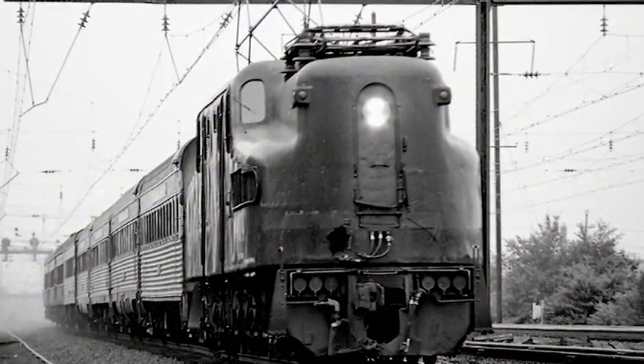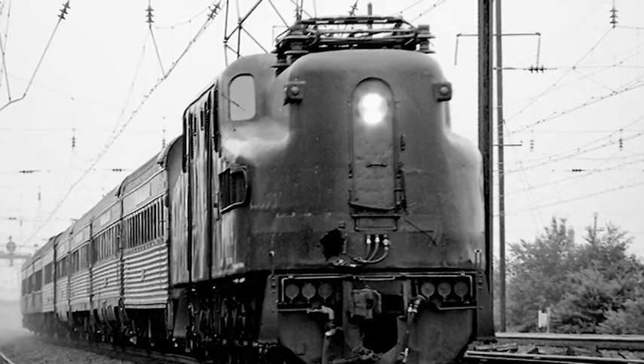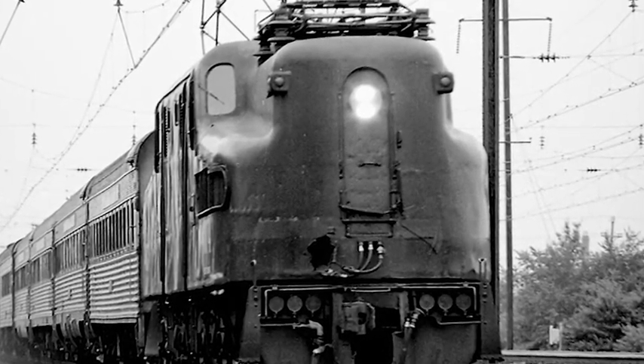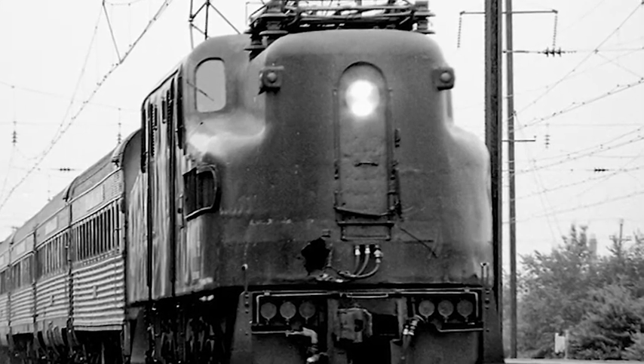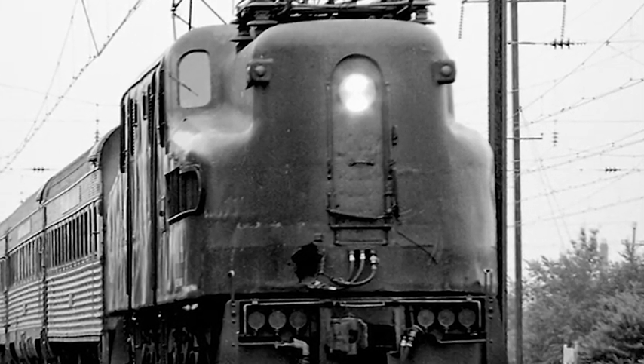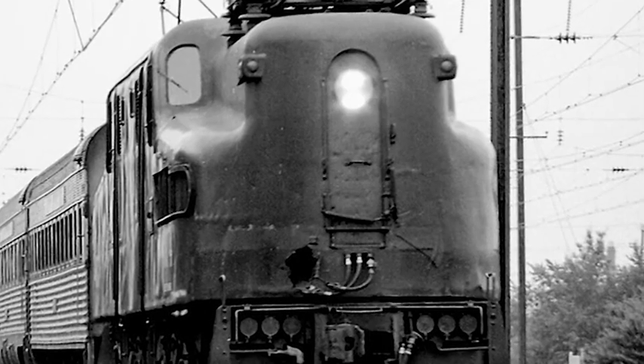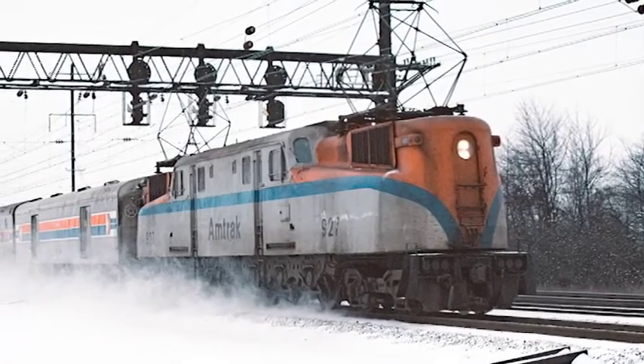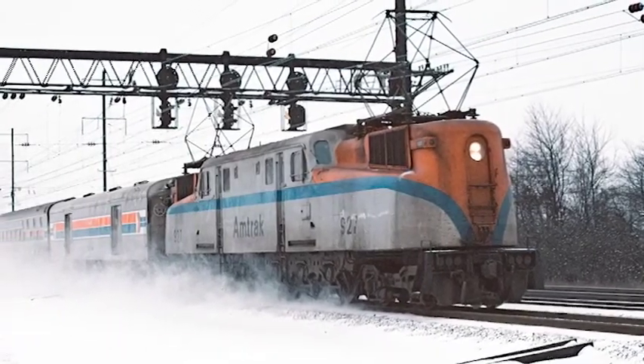A total of 139 GG1s were built between 1934 and 1943. Pennsylvania Railroad number 4890 was built in 1941. It is the only electric motor in the museum's collection. Amtrak took ownership of the 4890 in 1971 and ran it until 1981.